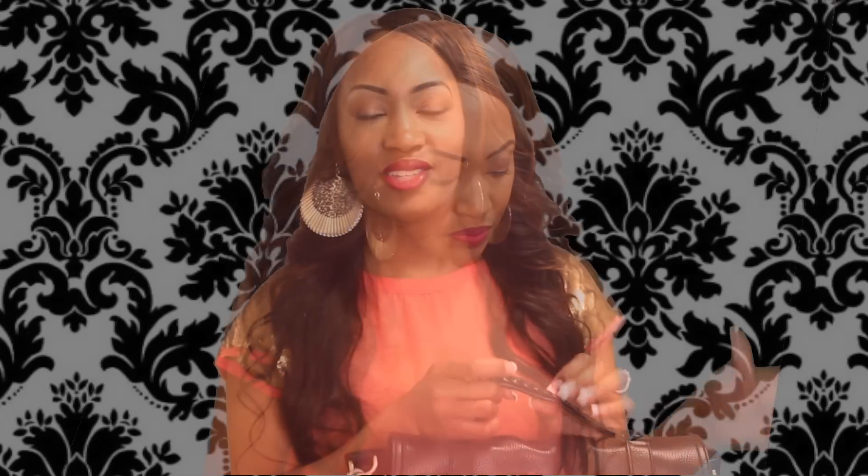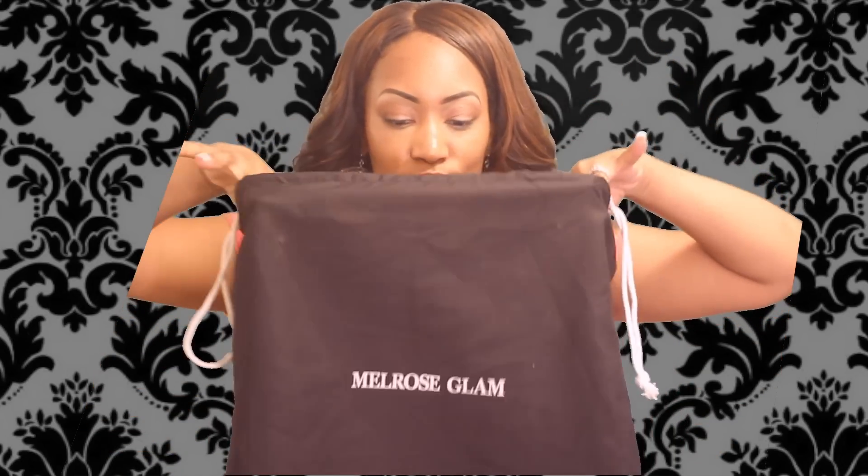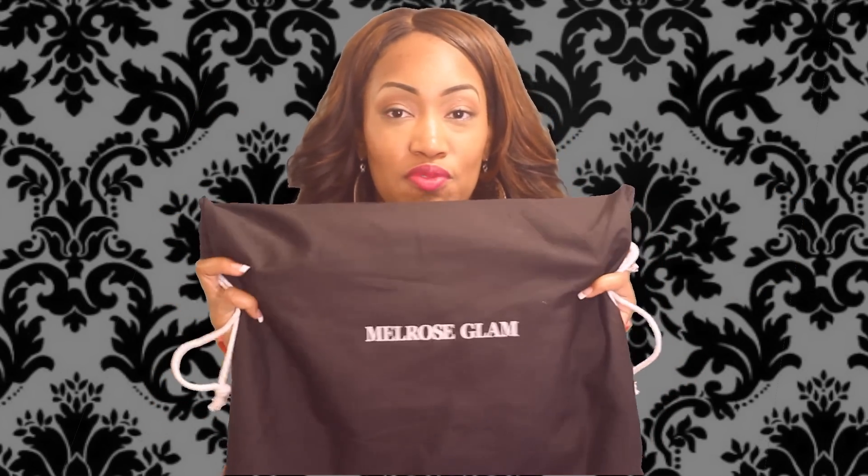So I opened it up and it actually came in a FedEx package, but then it was also in this bag here that said Melrose Glam. The actual name of the purse went right along with this — it's called the Melrose Glam SoHo Cow Hat Black Leather Purse. That's the name of the purse, and I'll put a direct link to where I got it from below.